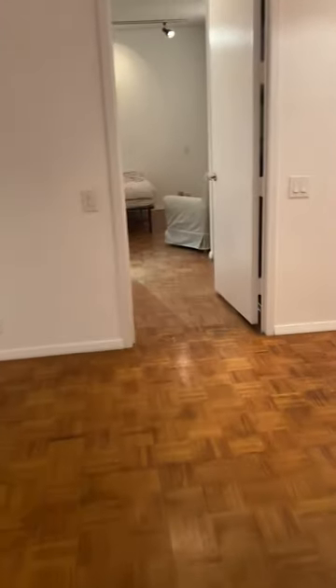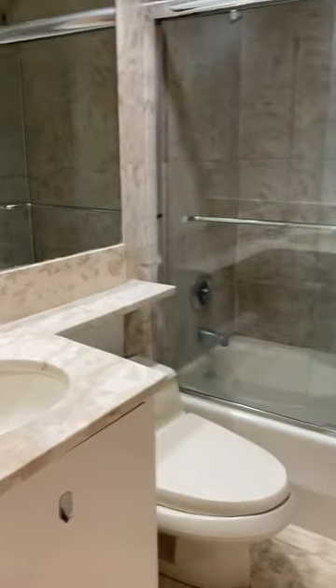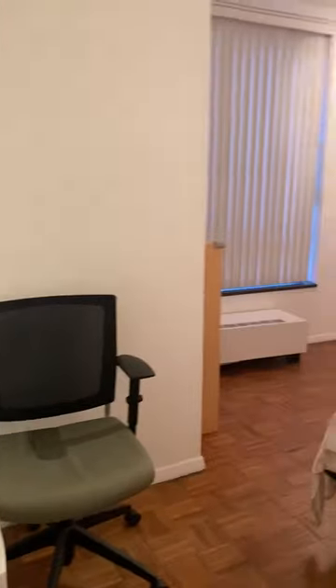We are now entering the second bedroom, or split bedroom layout. We've got a wall of closets here. A second bath. And a large second bedroom.